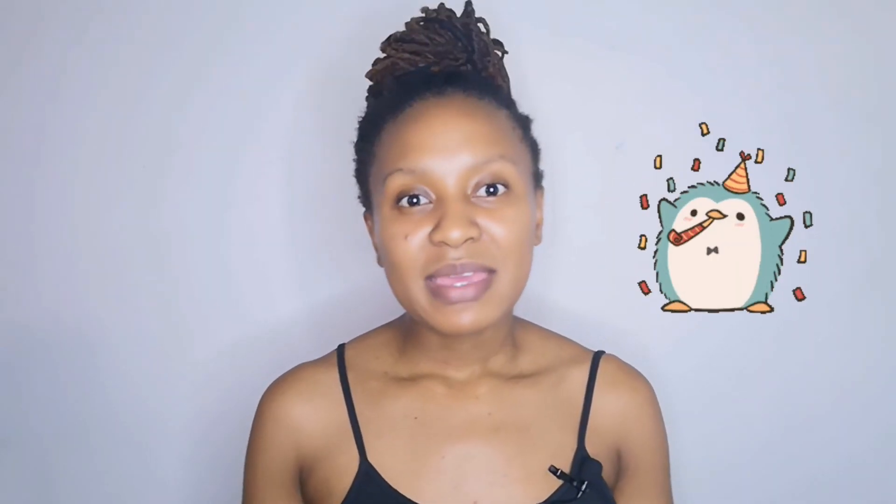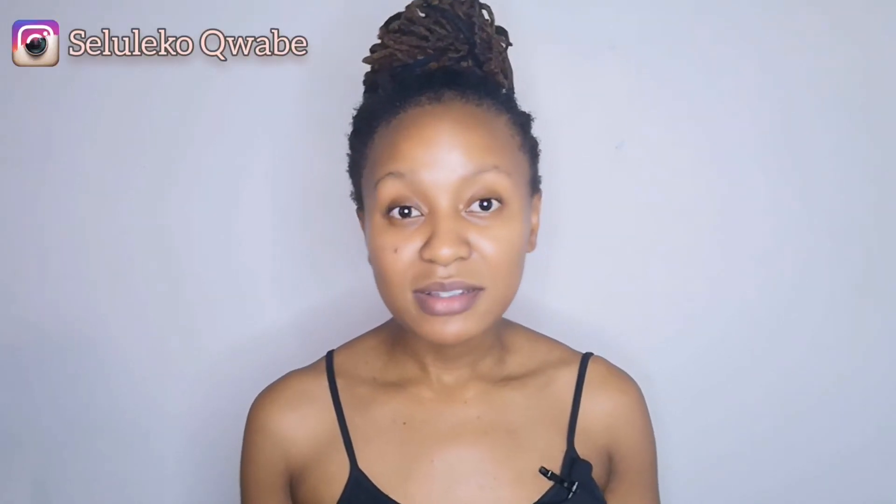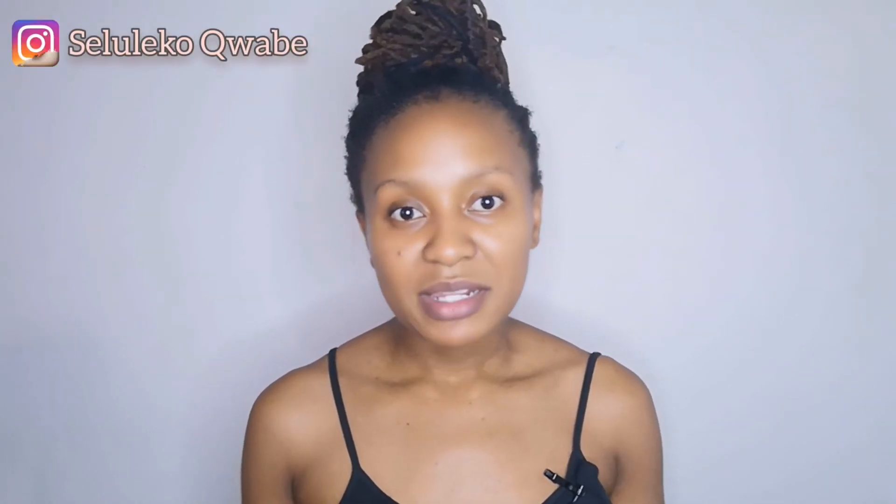Hello everyone, welcome back to my channel. My name is Seri Lugokwabe. If you are new here, welcome. I make medical school related videos from how to get into medical school to how it's like being a medical student.